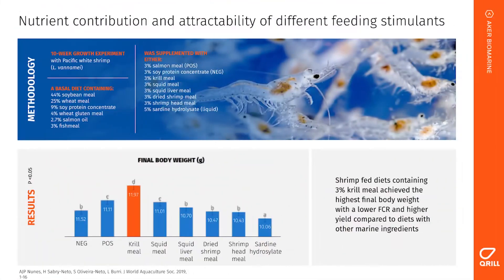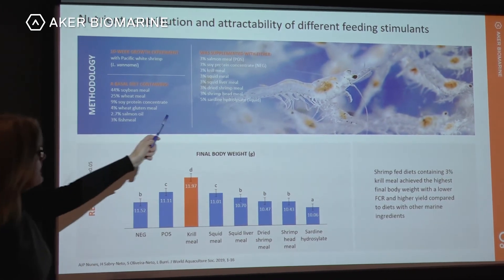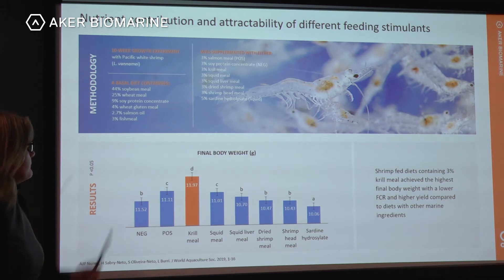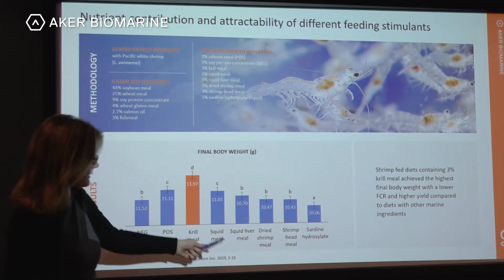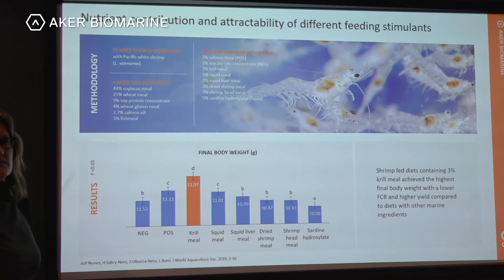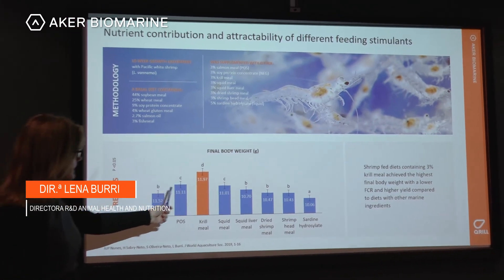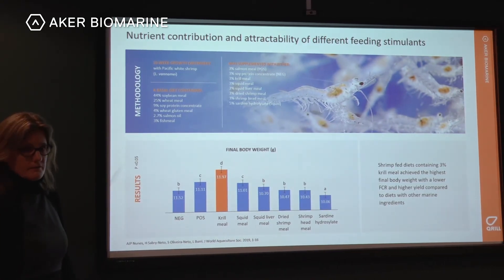A study comparing marine feed attractants was performed in Brazil using a basal diet with 3 percent fish meal. Test diets were supplemented at 3 percent with either salmon meal as the positive control, soy protein concentrate as the negative control, or krill meal, squid meal, squid liver meal, dried shrimp meal, or shrimp head meal. Sardine hydrolysate was added at 5 percent. After 10 weeks of growth, 3 percent krill meal achieved the highest final body weight, a lower FCR, and a higher yield compared to all other marine ingredients.